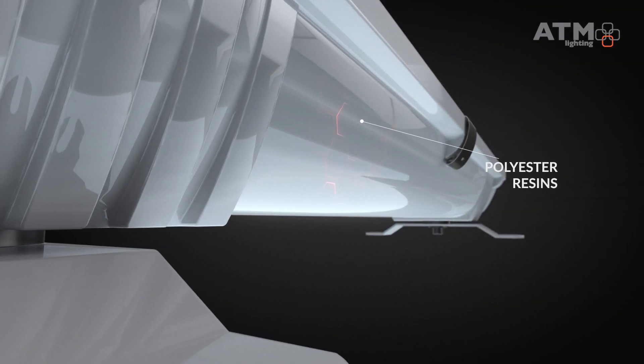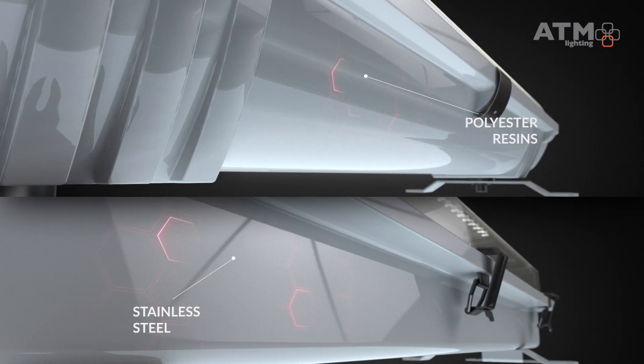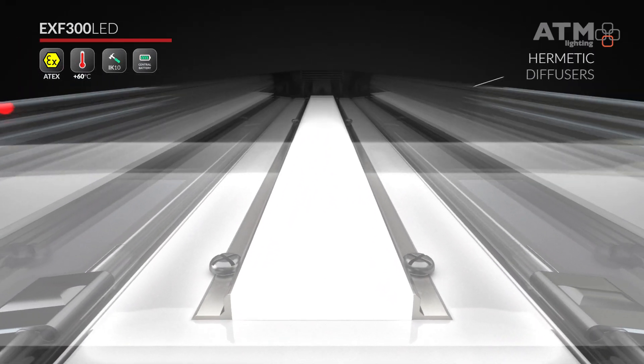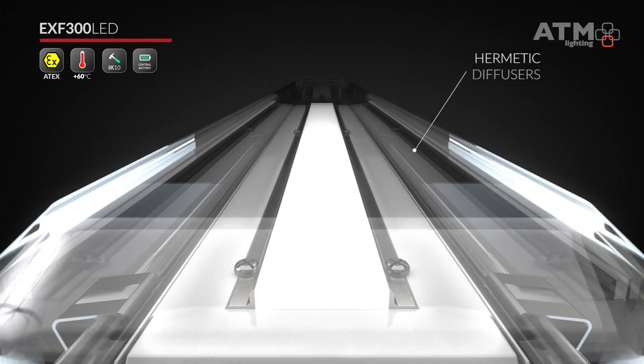Durable housings are made of polyester resin reinforced with fiberglass or stainless steel. Hermetic diffusers are made of polymethyl methacrylate or UV-stabilized polycarbonate.